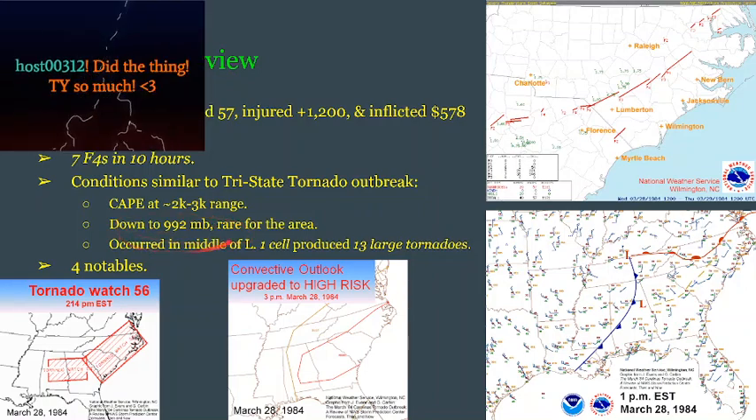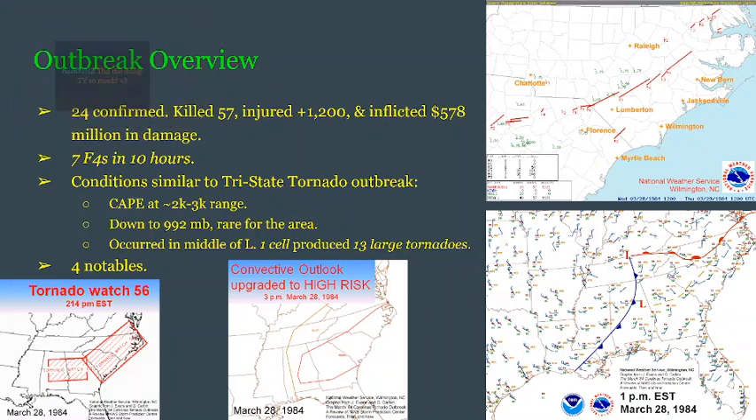Its pressure was all the way down to 992 millibars, which is rare for the area, with the exception of hurricanes. Most low pressures, even when they do produce outbreaks such as this, are not that low — usually only a little bit higher, anywhere from 995 to 999. The outbreak occurred right in between the middle of the low pressures, with the aloft low pressure here and the surface low pressure more south at the Kentucky-Tennessee state line.